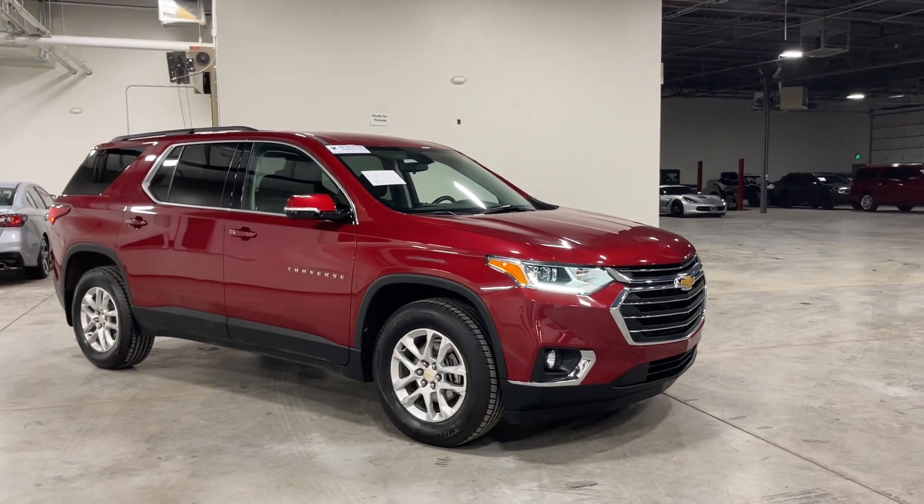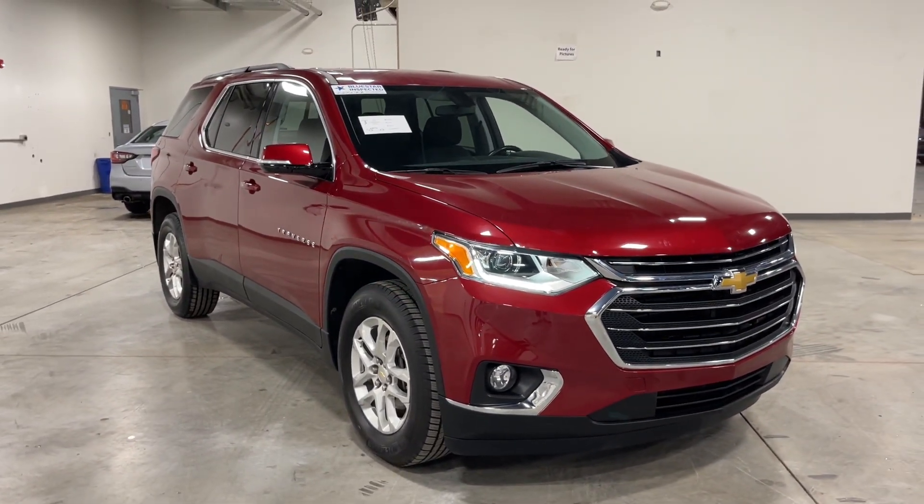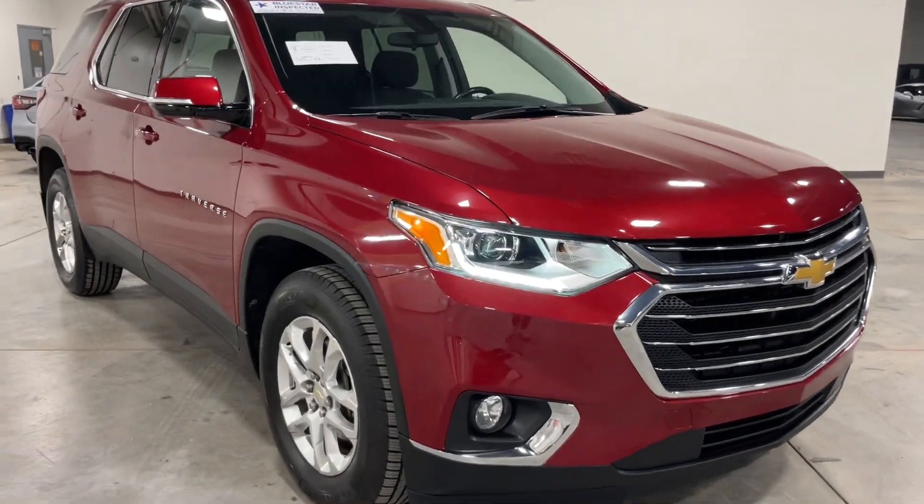For this and many more SUVs, you can check out the rest of our inventory at tjchapmanauto.com. Thank you guys so much for watching — I'll see you on the next one.